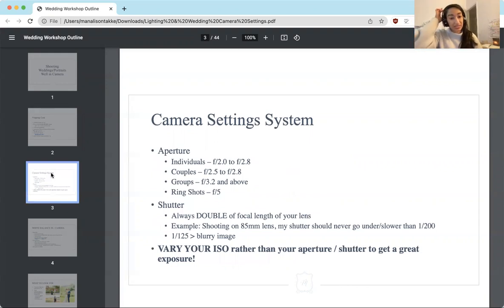Going into my camera setting system: I set my aperture first based off of what I need. If I'm shooting one individual, I'll be from f/2 to f/2.8 usually. For detail shots, sometimes I'll go down to f/1.8 or f/2.2. But usually a 1.8 lens is actually sharpest around f/2.2 or f/2.8, so that's why I keep it on the higher side rather than shooting fully open at f/1.4 or f/1.8. I like my images to be really sharp and in focus.